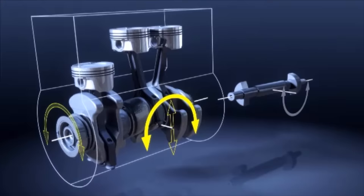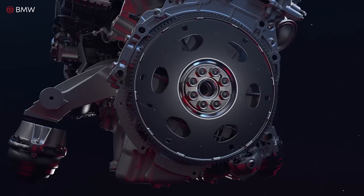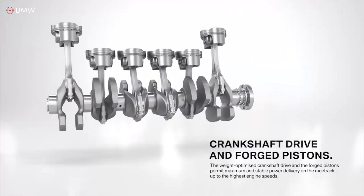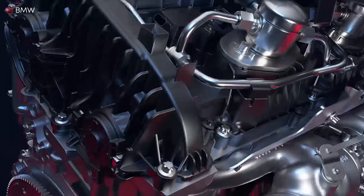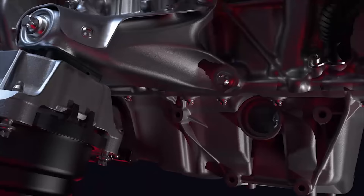This arrangement allows for even or odd numbers of cylinders to be installed. An inline engine is cheaper to assemble, more efficient, and easier to maintain than any other engine type. That's why most compact, fuel efficient, and mid-size sedans have inline engines. But let's compare the inline with the V engine.